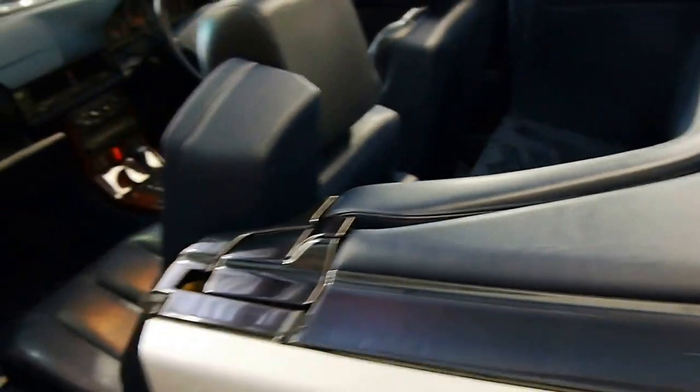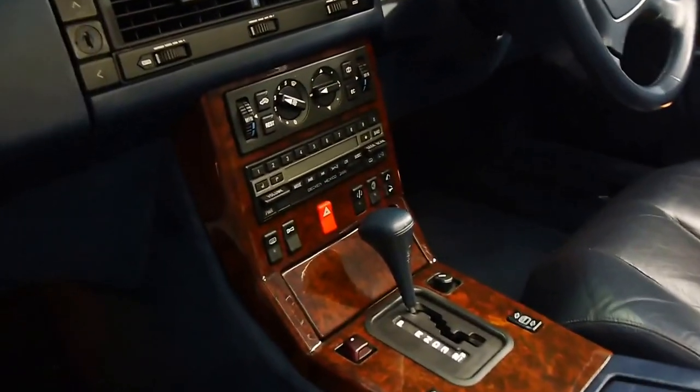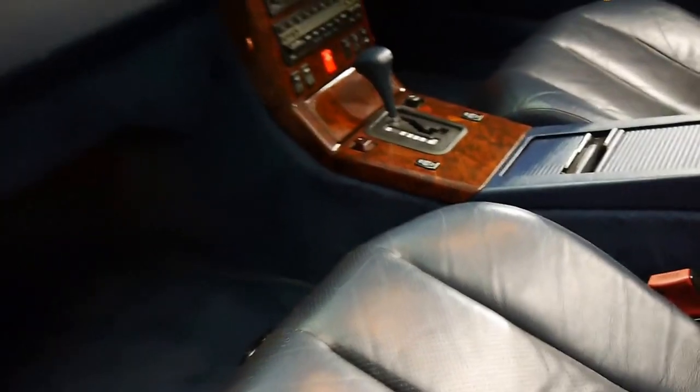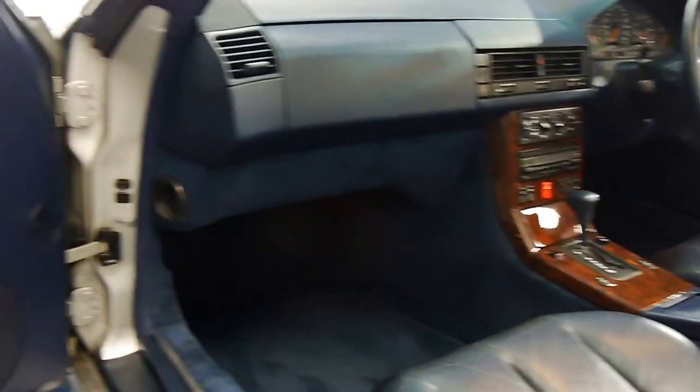This car's got two keys with it. The electric roll bar works perfectly. It's got the original stereo in it. The air conditioning is literally ice cold — I drove it today and after about two minutes I had to turn it off because it was freezing.